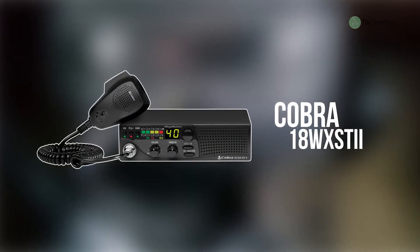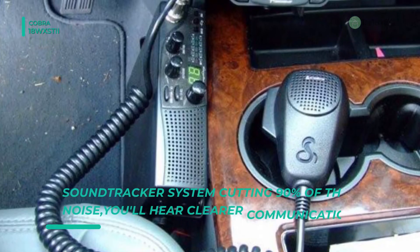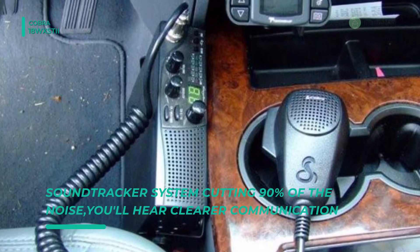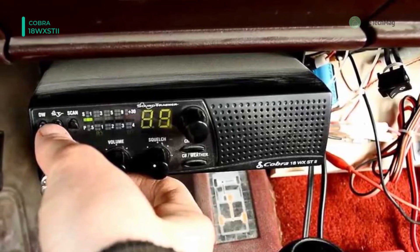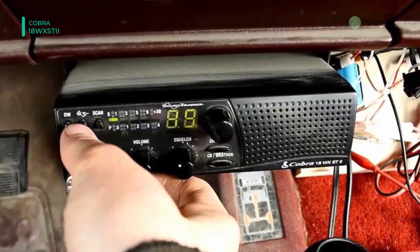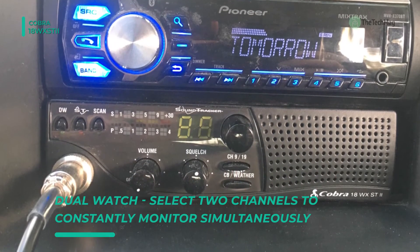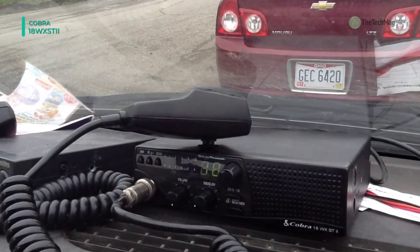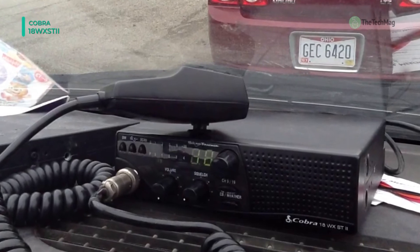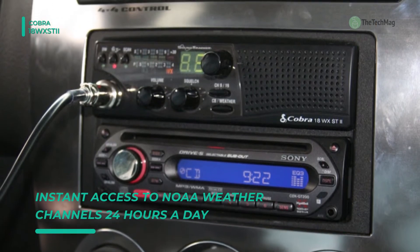The next product on the list is the Cobra 18W XS-T2. It is a 40-channel CB radio with 10 weather channel reception and front-firing speaker, ideal for use in recreational vehicles. It has dual watch to monitor two channels simultaneously and an all 40-channel scan in a sleek, compact design. It offers a heavy-duty microphone that extends to 9 feet and has dynamic voice response circuitry for clear communication. Squelch control eliminates background noise when there is no signal. The unit provides instant access to emergency channels 9 and 19, and offers an easy-to-read display showing the channel number and incoming signal strength.